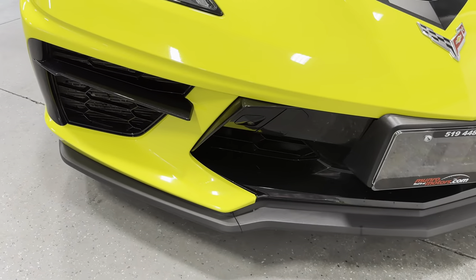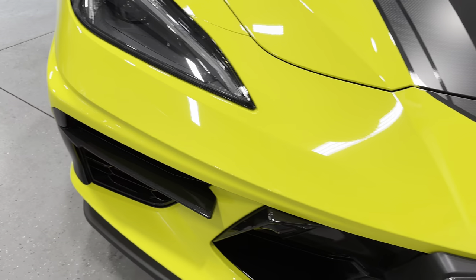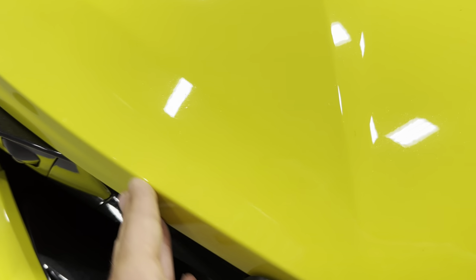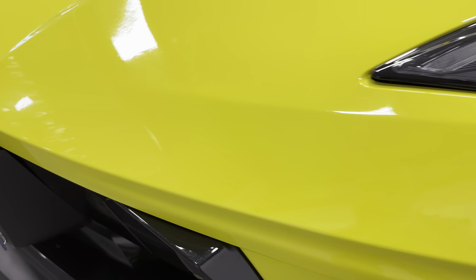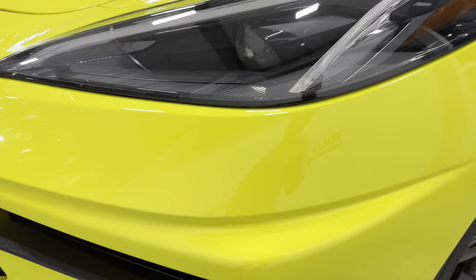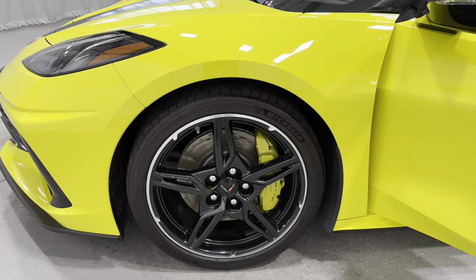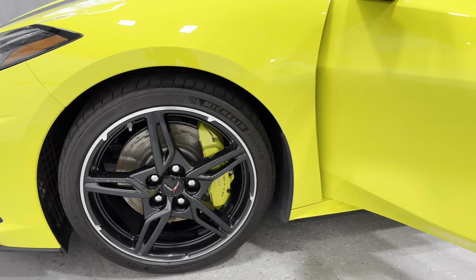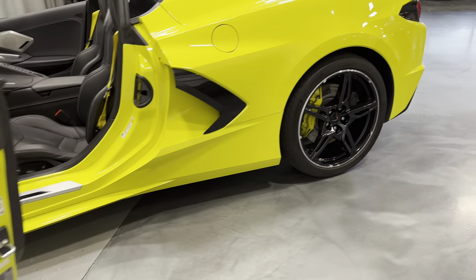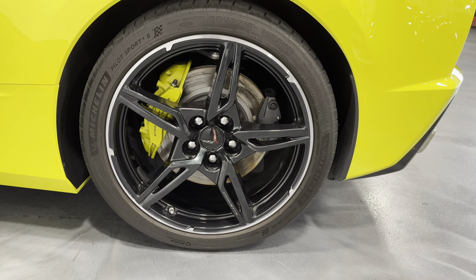As far as the paint goes — nice and shiny. I haven't really found any blemishes. We haven't five-stage polished this car yet, so it will get done before it leaves. Here's your front wheel and your rear wheel — looks great.